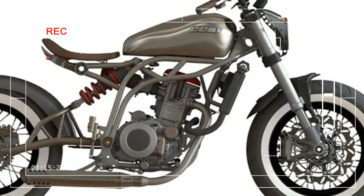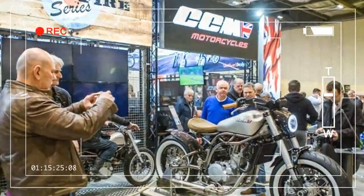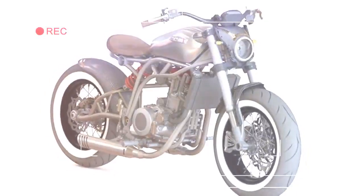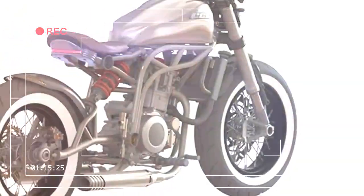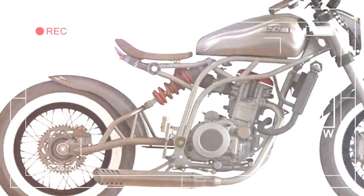In February last year, CCM released the Spitfire Two — a handmade flat-track-styled bike made in limited numbers. It was such a runaway success for CCM, selling the full 150-bike run inside a week, that it was the genesis for a full range. Now CCM have added a fifth bike to the Spitfire lineup, and we think it's the best-looking one yet.